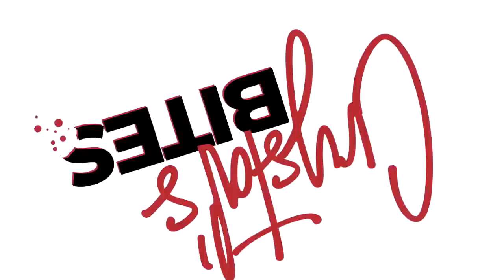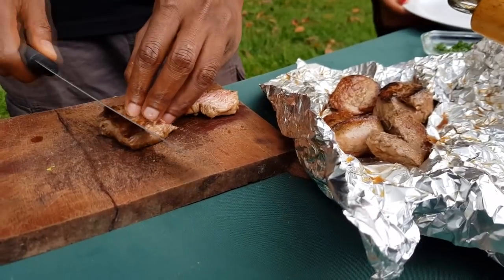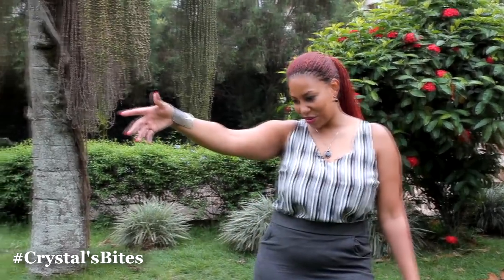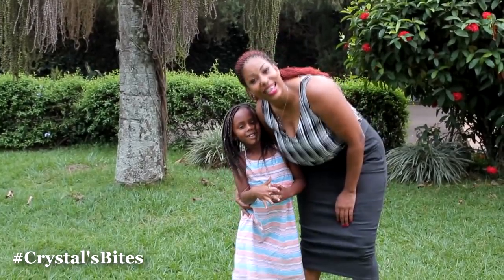Hello and welcome to another episode of Crystal's Bites. I am Crystal Newman. Today we are not in a formal kitchen — we're outdoors. It's a beautiful day and I will be chatting with Chef Michos. He'll be taking me through a menu you can do out in the garden on a Saturday or Sunday for your family or friends. There's steak, which is yummy, and a coconut cream sauce, which is even yummier.